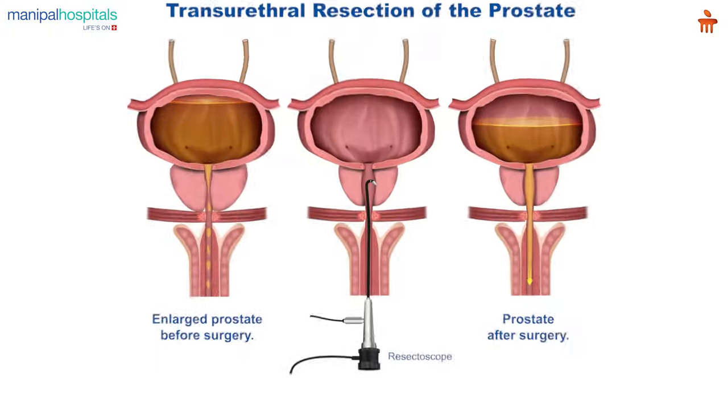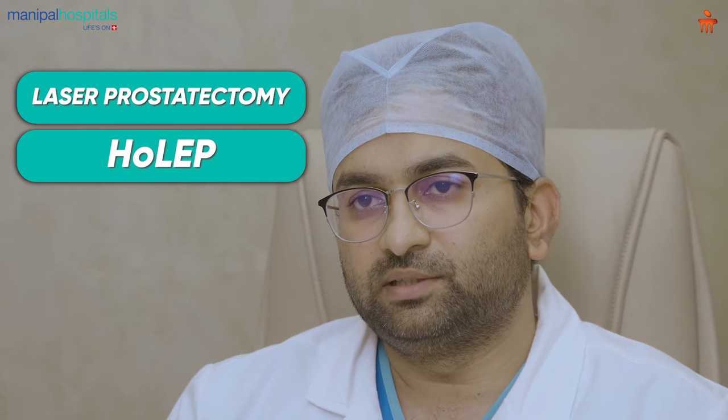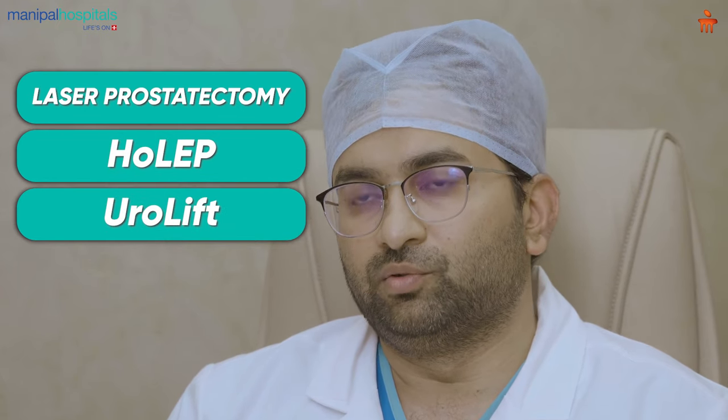There are various treatment options for BPH. We have medical management and we have surgical management. 70% of the BPH symptoms can be managed medically. In surgical management, we have various options like the traditional way of doing TURP — that is transurethral resection of the prostate — we have laser prostatectomies, HoLEP surgeries, and we have UroLift.